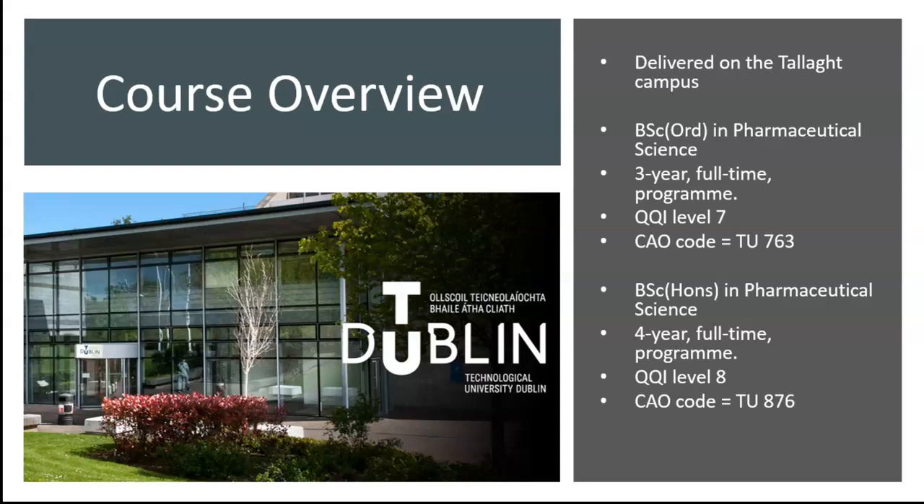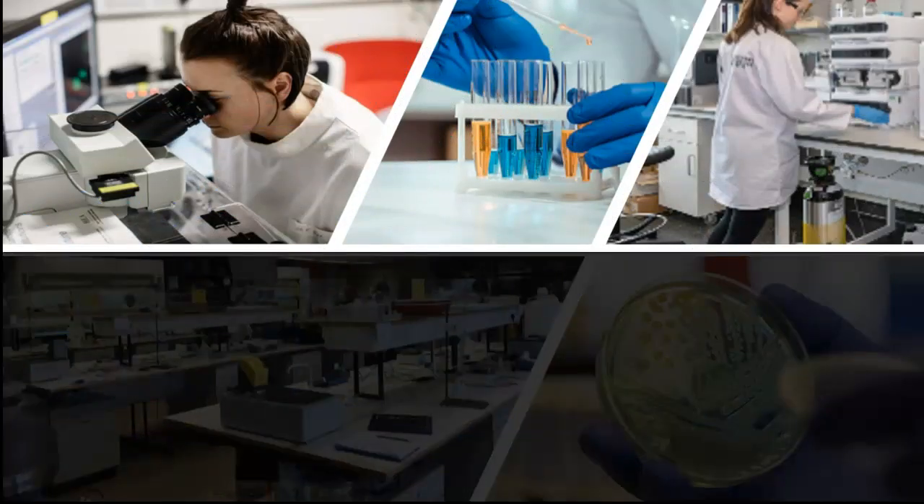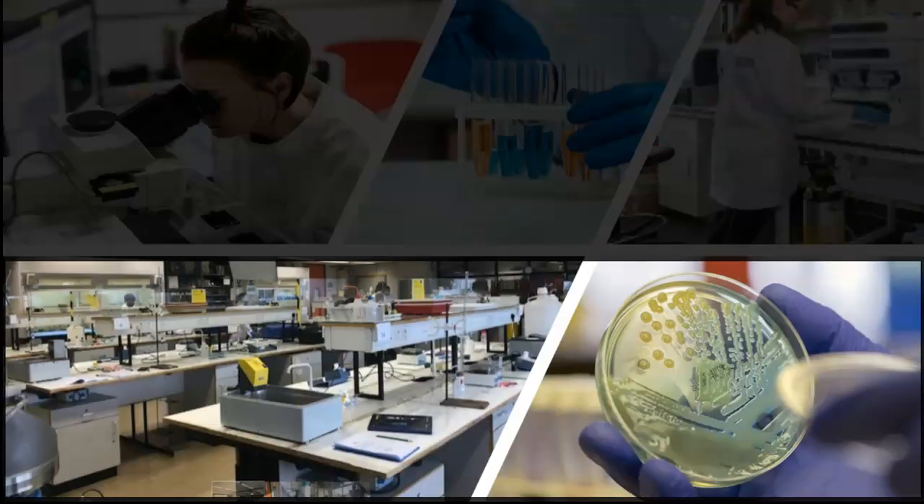If you're interested in how new medicines are discovered and made, these programs may be right for you. In Year 1, you will study subjects that include Chemistry and Biology. In Years 2 and 3, you study Pharmaceutical-focused subjects.